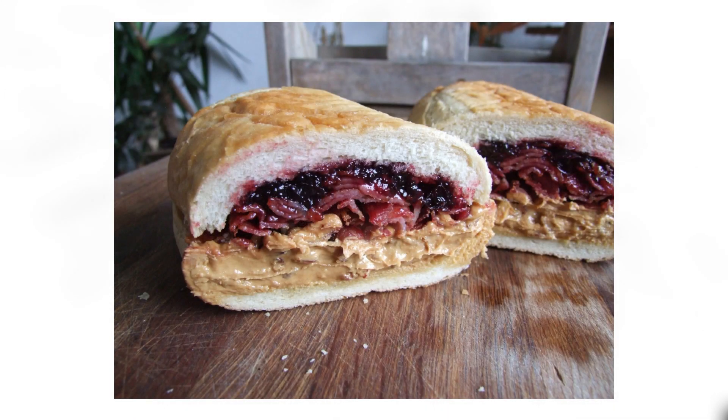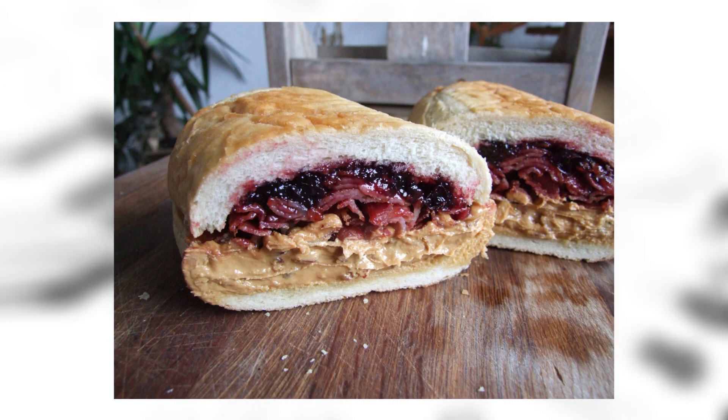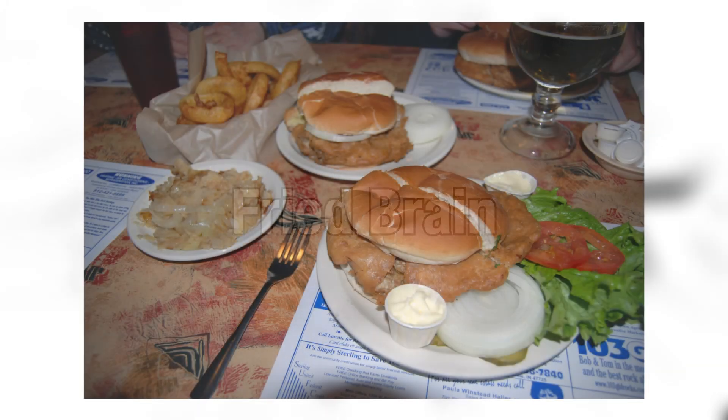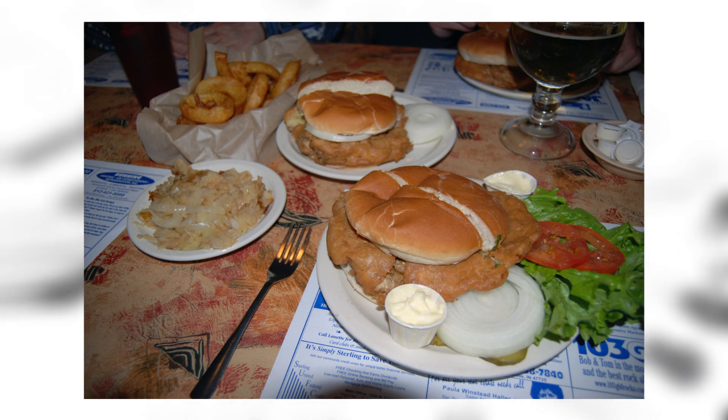Fool's gold loaf: a sandwich made by the Colorado Mine Company in Denver, Colorado. It consists of a single warmed hollowed-out loaf of bread filled with one jar of creamy peanut butter, one jar of grape jelly, and a whole pound of bacon. This looks incredible. Fried brain: a fried brain sandwich is a sandwich of sliced calves brain on — Jesus, this sounds so grotesque, I think I might vomit.